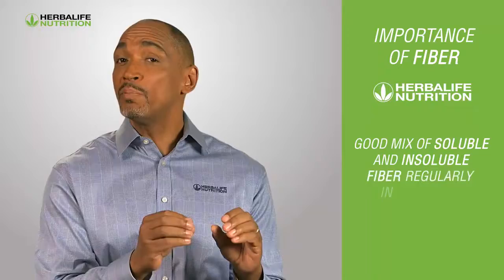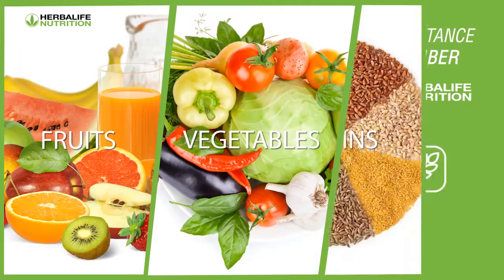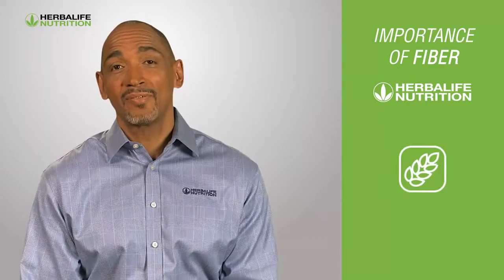It's important to have a good mix of soluble and insoluble fiber regularly in your diet to help keep your digestive system healthy. Soluble fiber is found in foods like fruit, vegetables, and grains, and it helps support healthy cholesterol levels. On the other hand, insoluble fiber is found in foods such as beans and wheat bran, and it helps to speed up transit time for food in the gut, as well as to support healthy elimination.